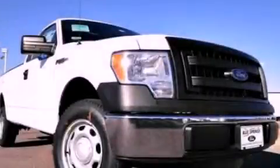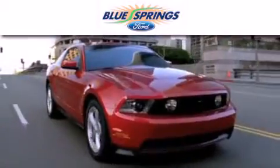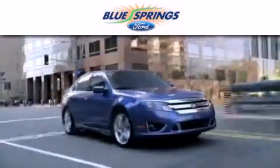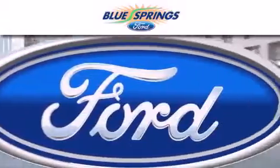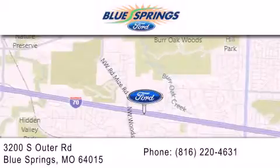This automobile won't last long at this price — call and arrange a test drive now. Blue Springs Ford is dedicated to doing everything possible to ensure that the experience you have selecting your next vehicle is as pleasant as possible. We are located at 3200 South Outer Road in Blue Springs.